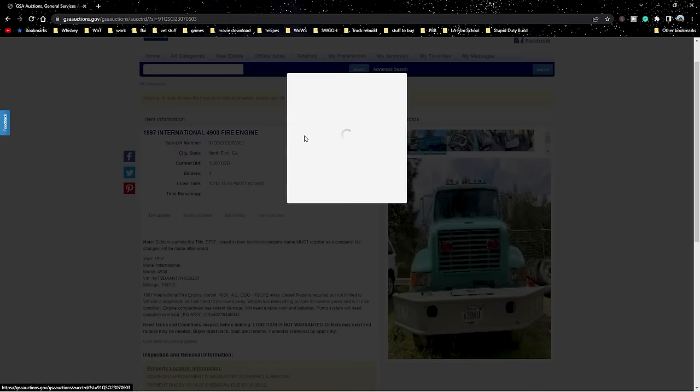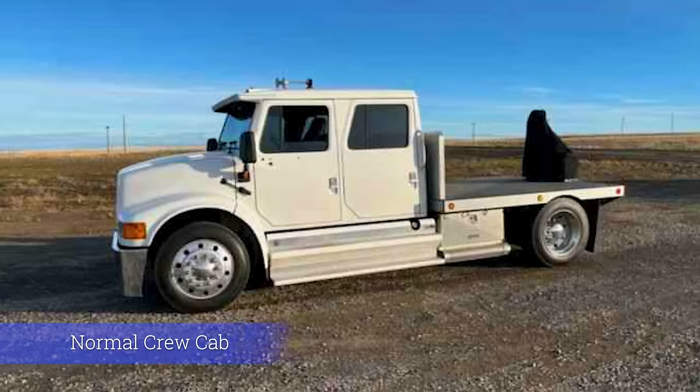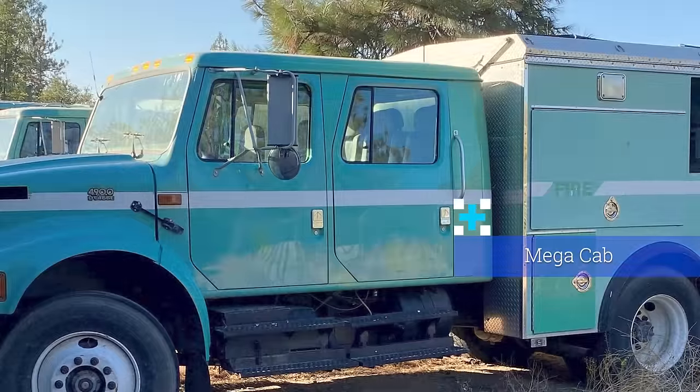This is a 1997 International DT466. It's not just a crew cab — it's the mega cab for the International. It is two-wheel drive with a six-speed manual transmission and a two-speed rear end. The caveat is that it's not running. It sat for multiple years at their yard — they took delivery of new trucks and this one just got pinned in reserve, parked, and never used. They said there's been some rodent damage with the wiring and it won't start when they put batteries on it.